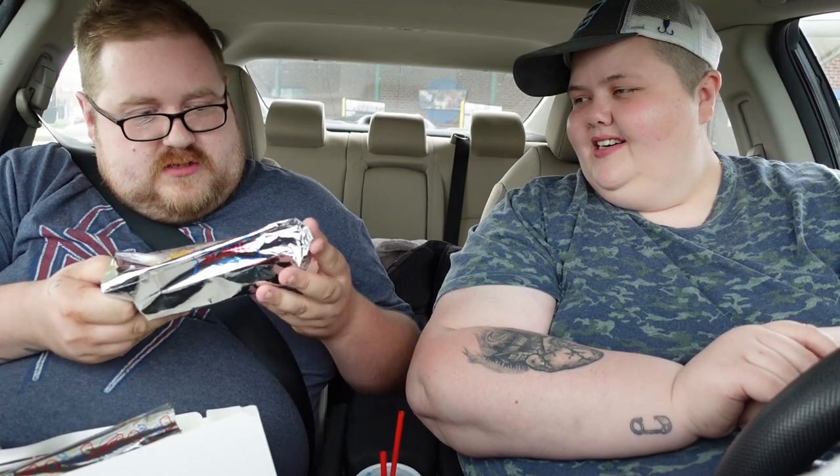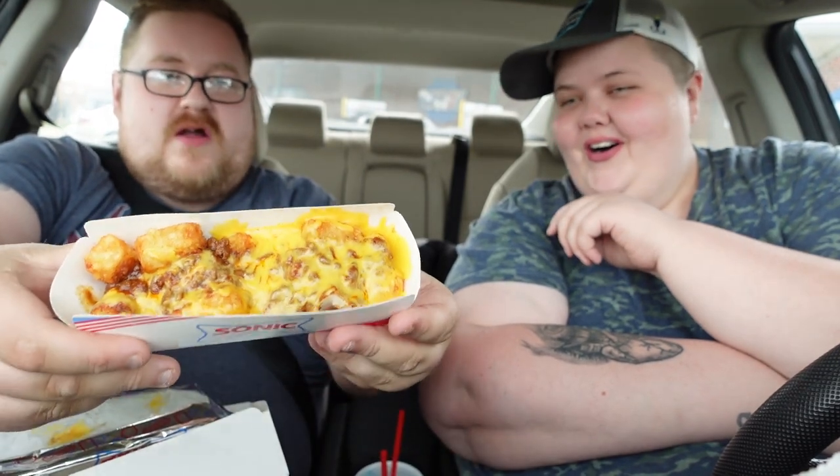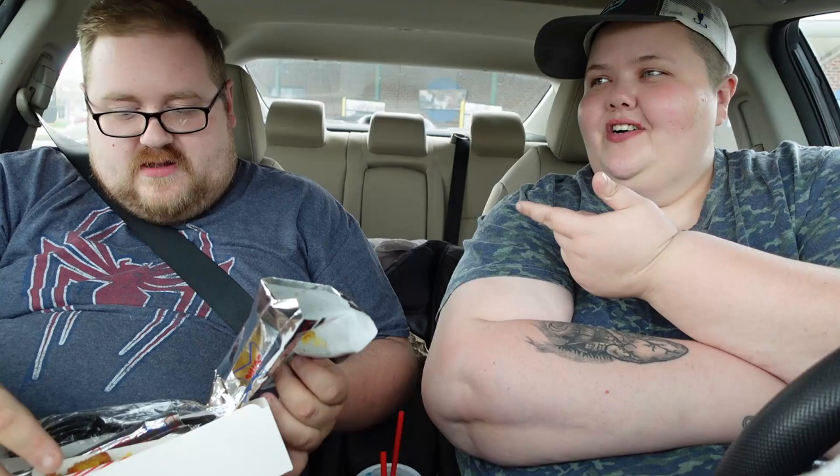I also got chili cheese tater tots. Oh my god, it's heavy — cheese is probably sticking to it. Okay, this is my chili cheese tots. I am all about tater tots lately. My work has these amazing tater tots and I just eat them every day. I was just telling them about that in my video two days ago.